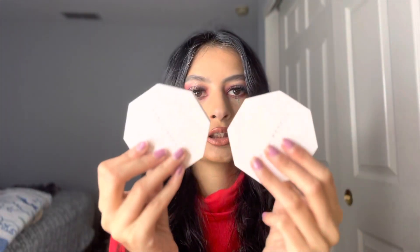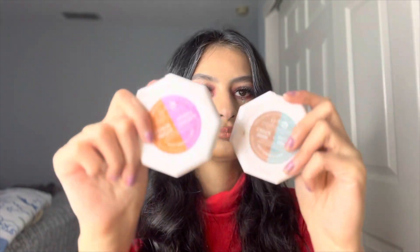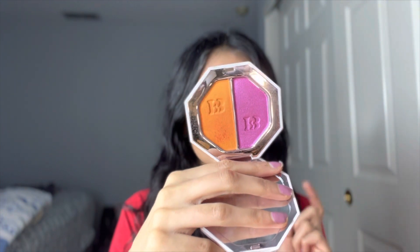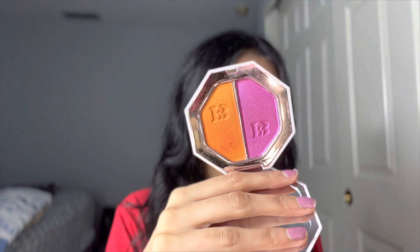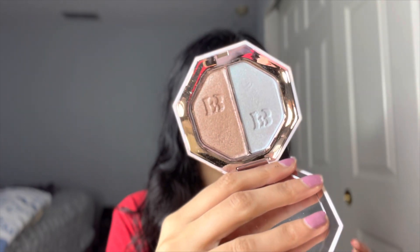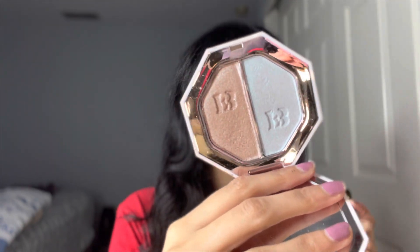I would love to try more Fenty Beauty highlighters. Here are the ones I have — the original one, which is broken into pieces, and two Killawatt ones. I want to try the pink one, the gold one, and the silvery color. The two I have are called 'Mo' Sunrise' and 'Sgt. Sunset,' and the other one is 'Sand Castle' — I'm not sure how to pronounce the second name.